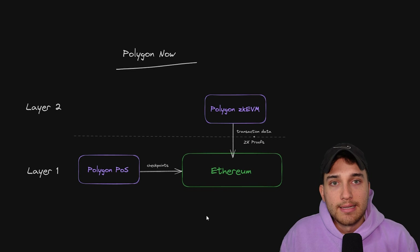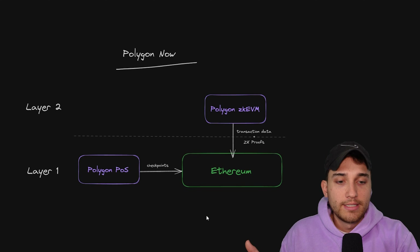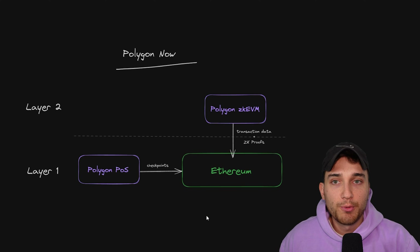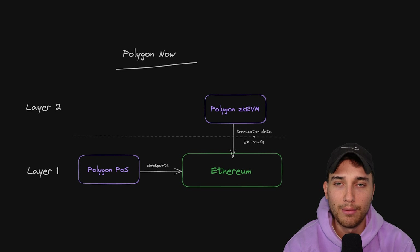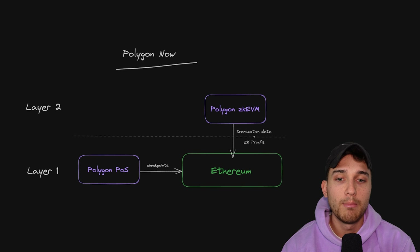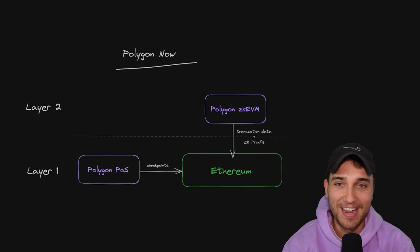ZK EVM comes along and says: we're arguably more secure than what proof of stake is doing, since we're sending everything back in this rollup fashion where transaction data goes back and we're using this new technology of zero knowledge proofs. So you can imagine Polygon kind of saying: our developers are split between proof of stake and ZK EVM, where you would only really choose proof of stake to access the existing community. But Polygon says, we need to make some upgrades to proof of stake — which is what we're going to talk about next as POS becomes a ZK POS. But before we do that, let's talk more about ZK EVM.